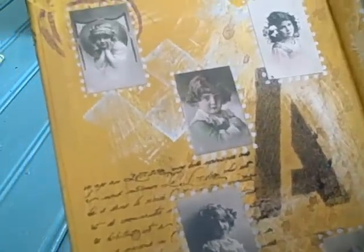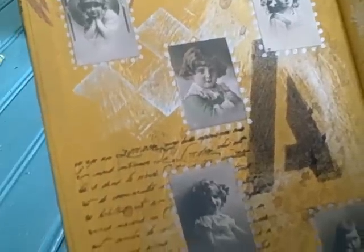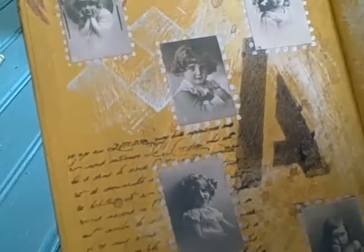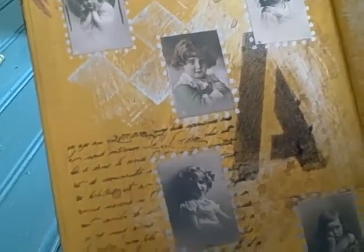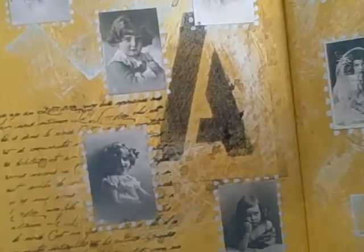These are old photos that I got off the internet — some people give away, whatever you call those things. This is a stamp; I think it's in French, don't you think? It looks like it's in French.